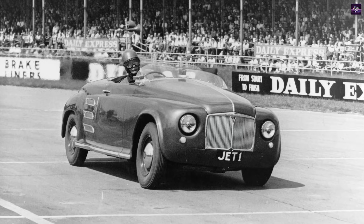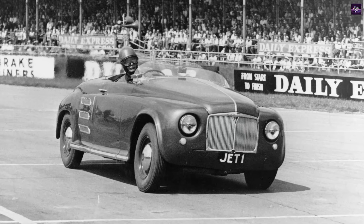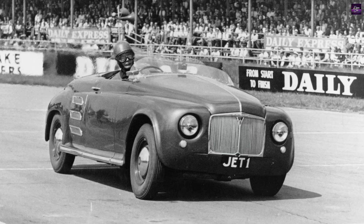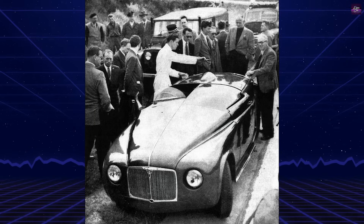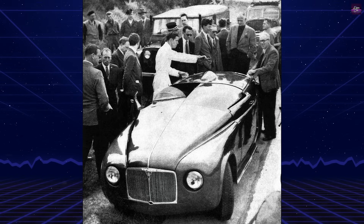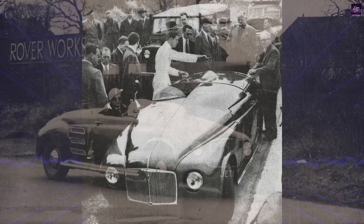This achievement highlighted key advantages of turbine power: a high power-to-weight ratio, as the engine weighed less than Rover's standard piston engines; smooth operation with fewer moving parts than conventional engines; and multi-fuel capability — it could run on petrol, diesel, or kerosene.